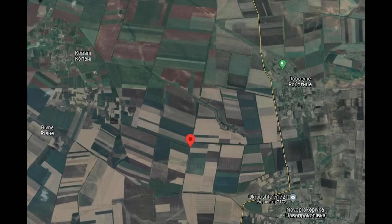If we zoom out, we can see that if it continued on its way west, it would have reached Robertina, an area of high conflict at the moment, as it's where Ukraine is launching one of its counter-offensives.